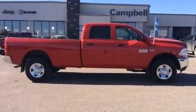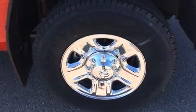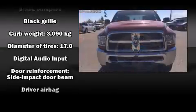Climb inside the 2015 Ram 2500. Top features include power windows, one-touch window functionality, a rear step bumper, fully automatic headlights, a trailer hitch, and much more.